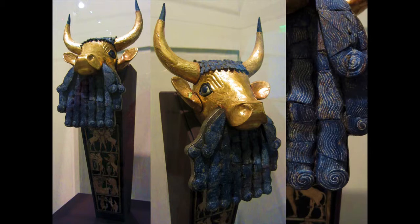This bull is truly extraordinary, and I want you to notice just the incredible workmanship on the beard, which is made of lapis lazuli. Bulls are very important in the Sumerian tradition. The moon god, Sin or Nana — depending on which version you're reading — had the symbol of a bull, because the horns of a bull resemble a crescent moon.